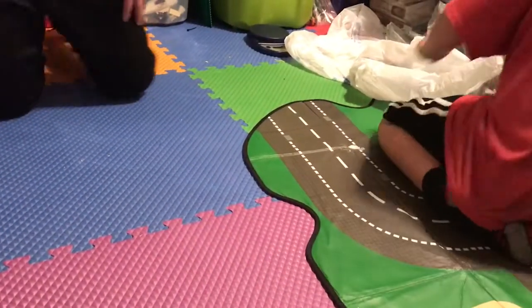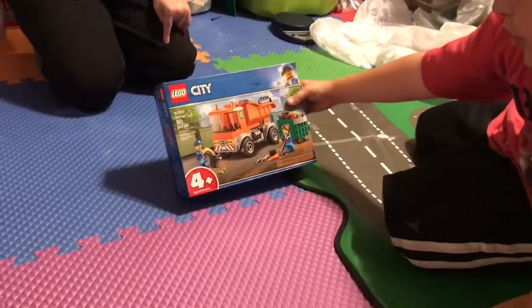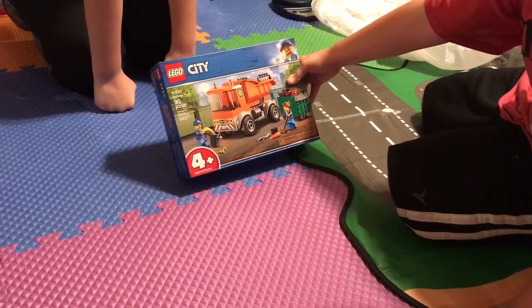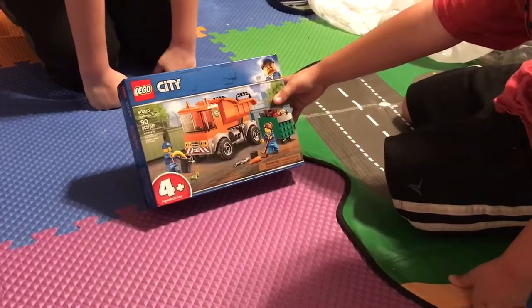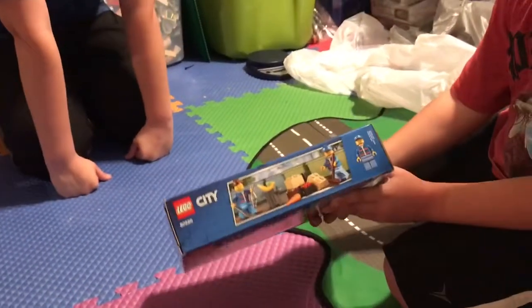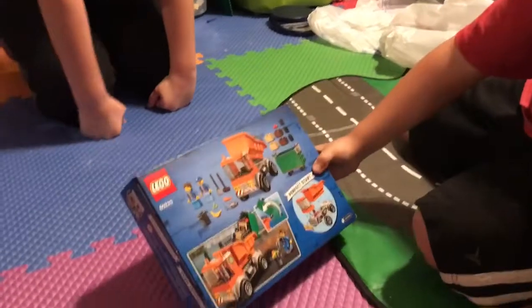Next we have a Lego City Garbage Truck with 90 pieces, and the set number is 60220. Here's the front, then the characters, and then the back.